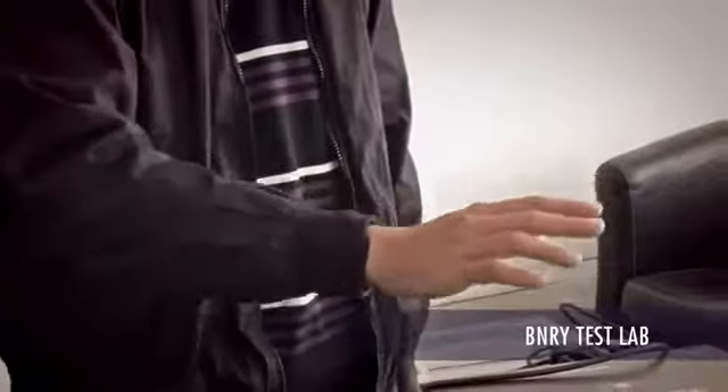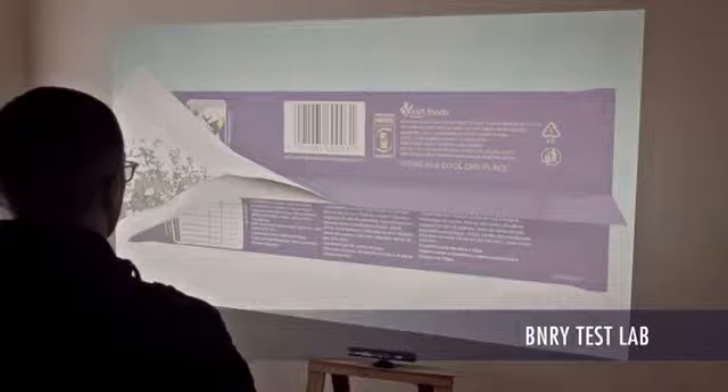The user would interact directly with the Cadbury Dairy Milk packaging by opening and closing the package on a massive virtual chocolate slab. By aligning this motion of opening and closing with the real-world slab, we created an experience that entertained users but at the same time educated them on the new packaging and the brand values that surround it.